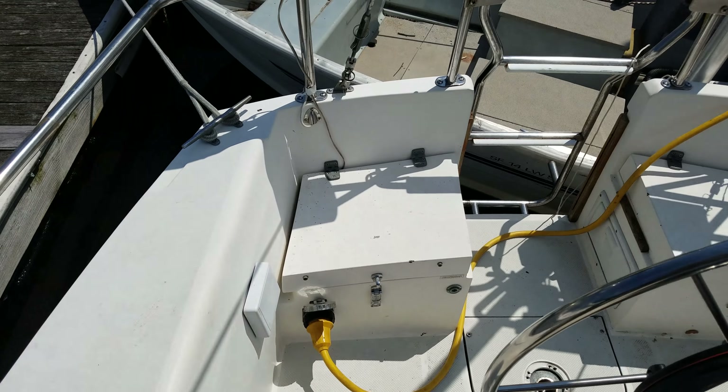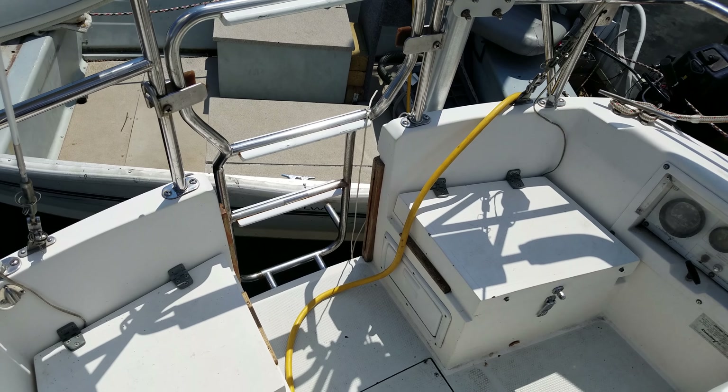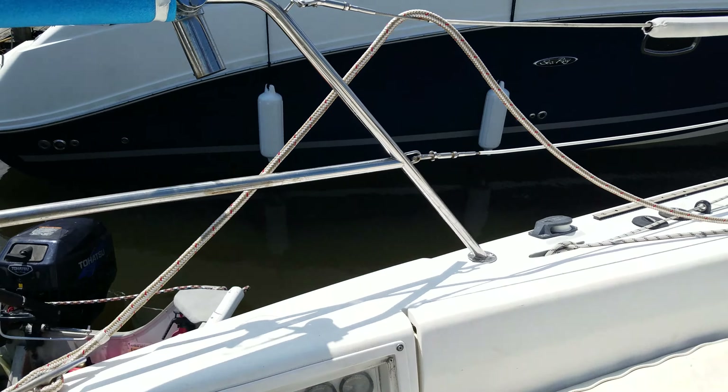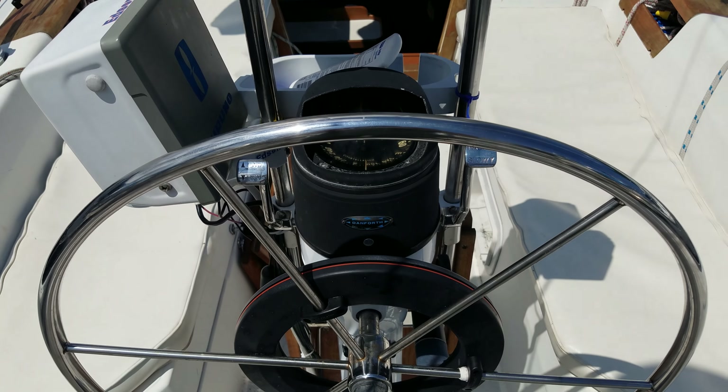It has an autopilot and a walkthrough transom, which is very rare for this model, along with a stern ladder. It also has speed, depth, wind direction, and compass instruments.